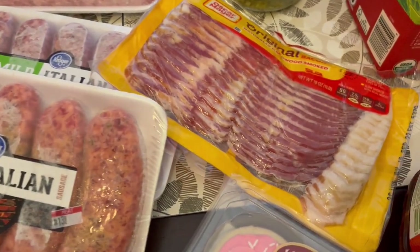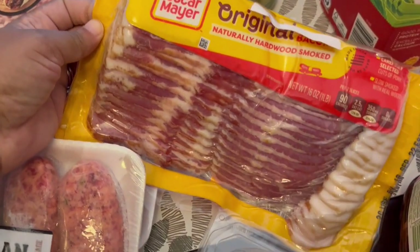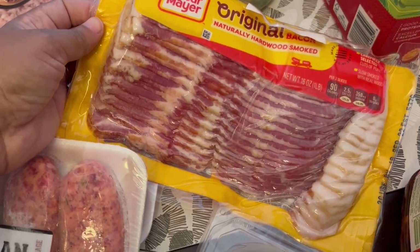And then their bacon was also on sale. I think it was $5.49 and this is just Oscar Mayer original hardwood smoked bacon.